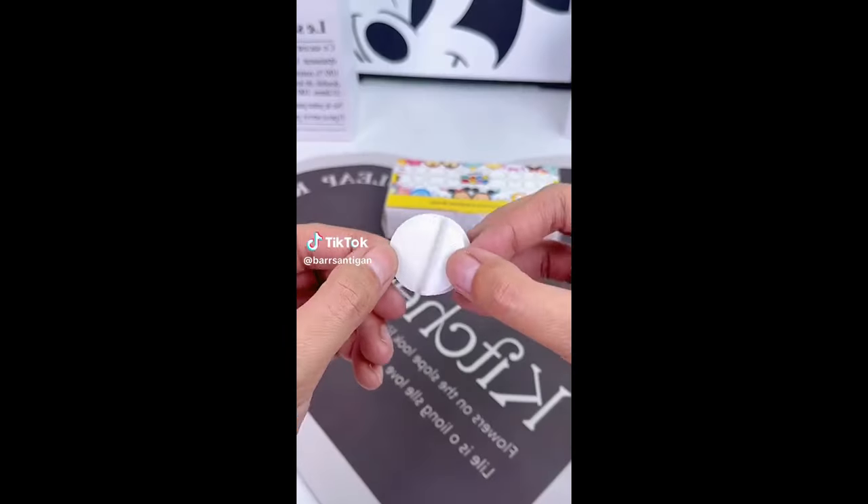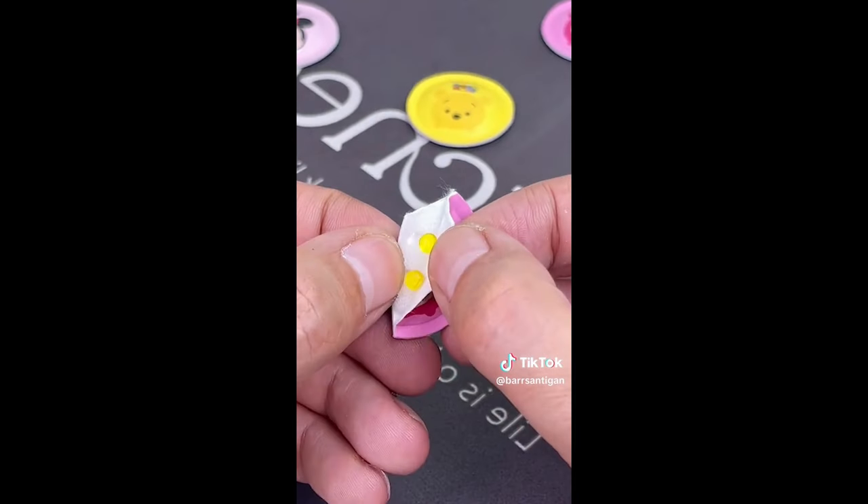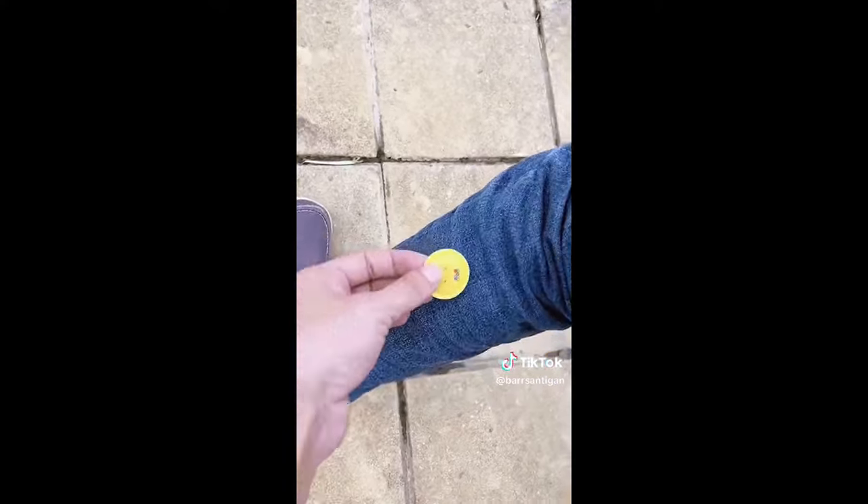Amazon summer must-have. These are mosquito patches. Peel them off and stick them on your clothes, hat, beach bags, strollers, tables, chairs, and so much more. They're super easy to use and keep mosquitoes away from you.